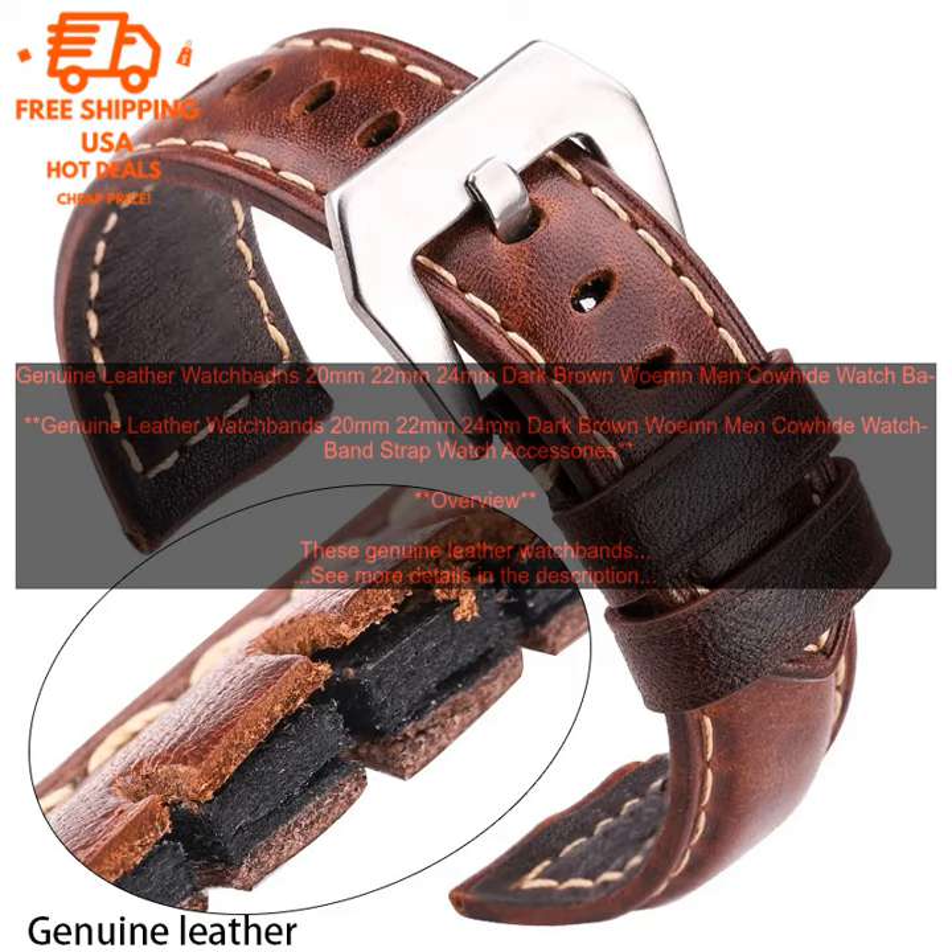Conclusion: If you are looking for a high-quality, stylish watch band, these genuine leather watch bands are a great option. They are made from durable materials and come in a variety of widths to fit your watch perfectly. The dark brown color is classic and stylish, and the leather will develop a beautiful patina over time.